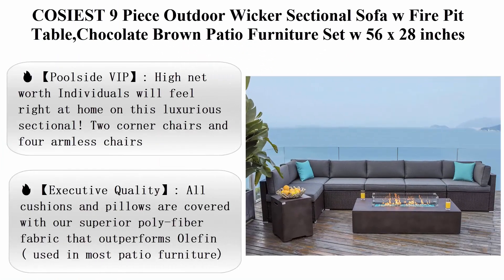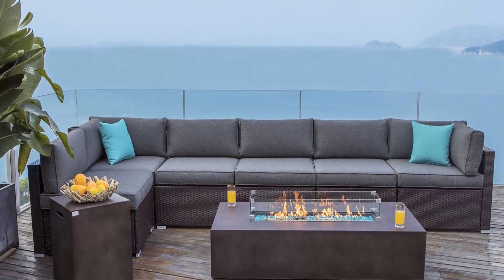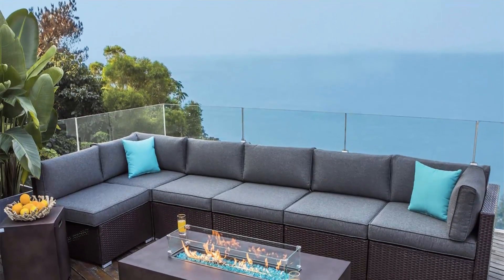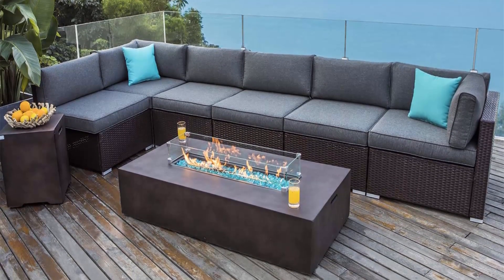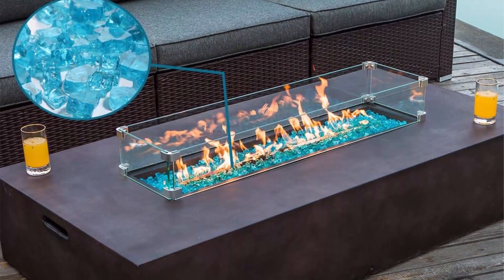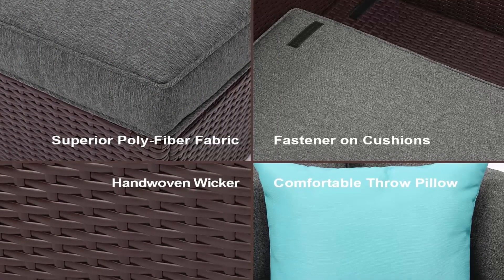Top 7: Coziest 9-piece outdoor wicker sectional sofa with fire pit table, chocolate brown patio furniture set with 56 x 28-inch rectangle bronze fire table, 50,000 BTU, and 20-pound propane tank storage. High net worth individuals will feel right at home on this luxurious sectional. Two corner chairs and four armless chairs are built from sturdy rust-resistant powder-coated steel and hand-woven in chic chocolate brown all-weather synthetic PE resin wicker. The set comes with an elegant fire table — clean-burning propane flame provides soothing warmth, gentle lighting, and a centerpiece for casual evening get-togethers.